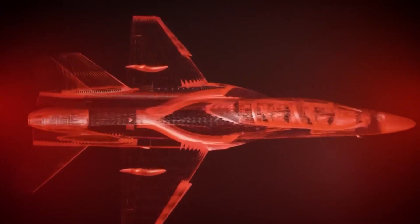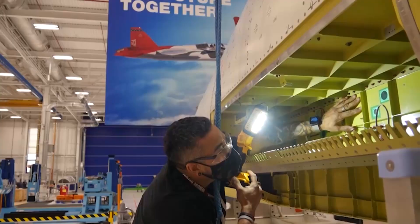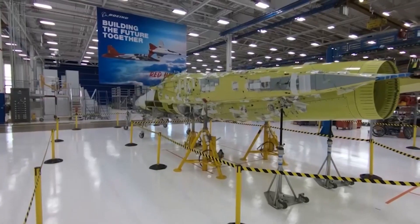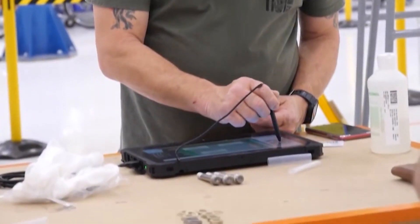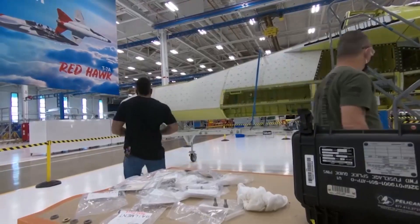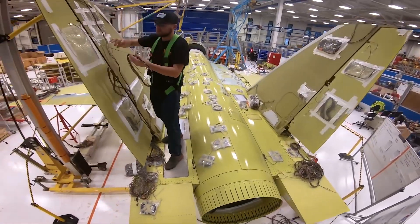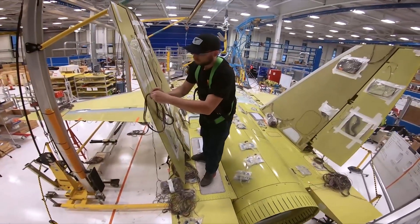The T-7A Red Hawk is designed using a digital thread, which allows for faster and more affordable integration of new concepts and capabilities through virtual testing. This aligns with the US Air Force's digital Sentry Series strategy.